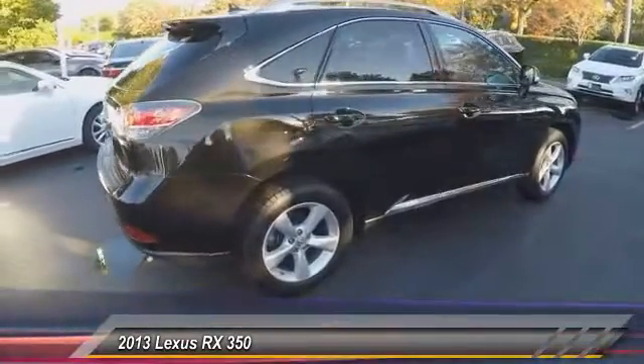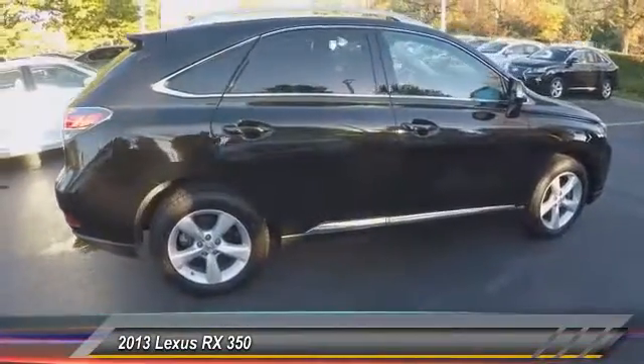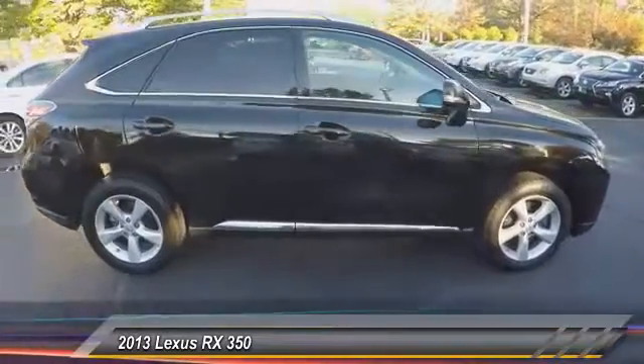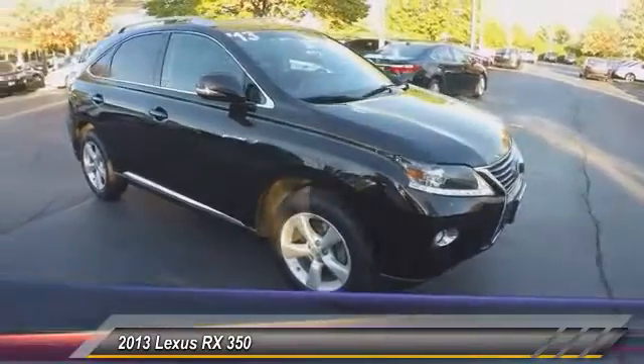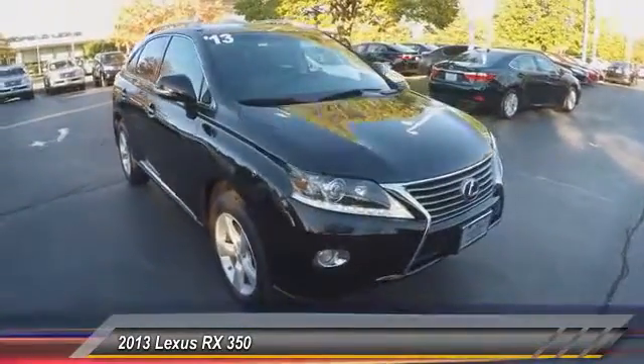Here are some of this vehicle's great options: traction control, stability control, power steering, HomeLink garage door opener, cruise control, anti-theft security system, and universal garage door opener.